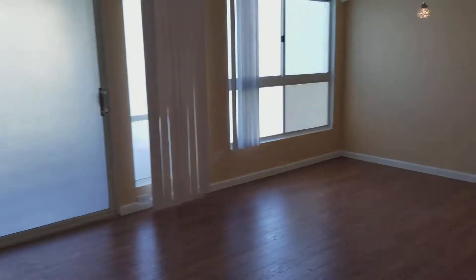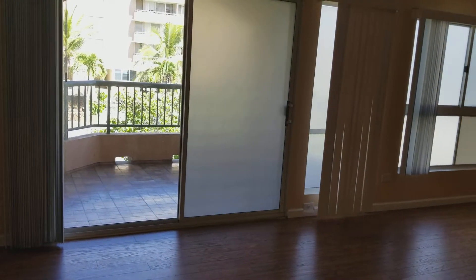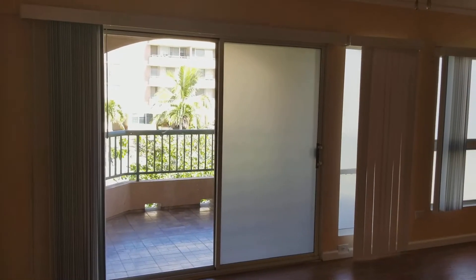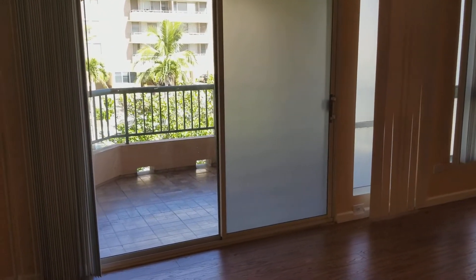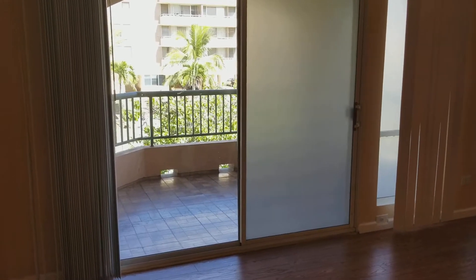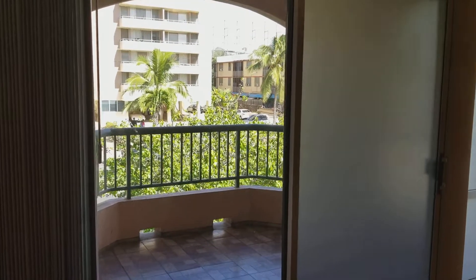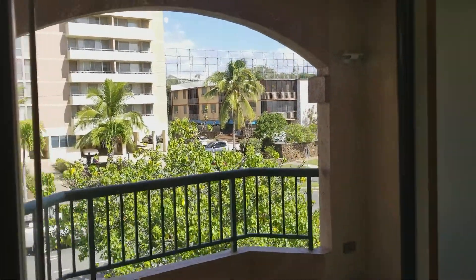Really nice place. It's a three-bedroom, two-bath on the third floor. The square footage is 1,094 with lanais of 87, listed at $675,000.